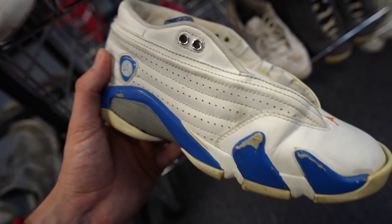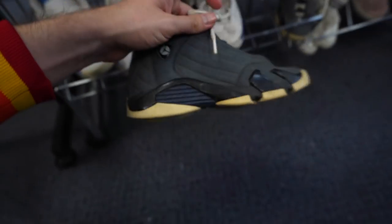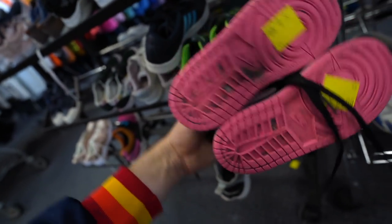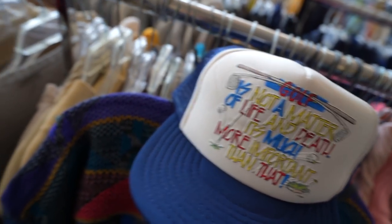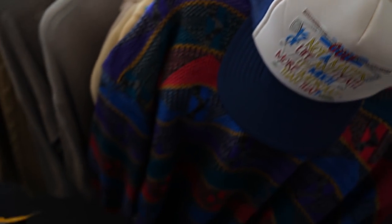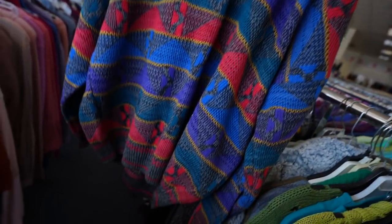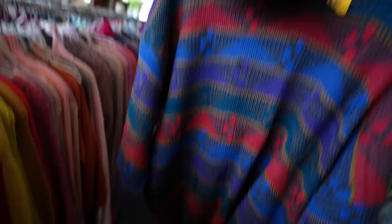The little kids' sneaker section is packed out with Jordans — three pairs of Jordan 14s, all for like $20, and a little Jordan 1 mid. I took my talents to the women's section and found a couple accessories: a vintage trucker hat that says 'Golf is not a matter of life and death — it's much more important than that,' multicolored. And then to match it, a multicolored 90s sweater for $7 — figured it was cool enough to scoop up. And that's a full thrift in this store.